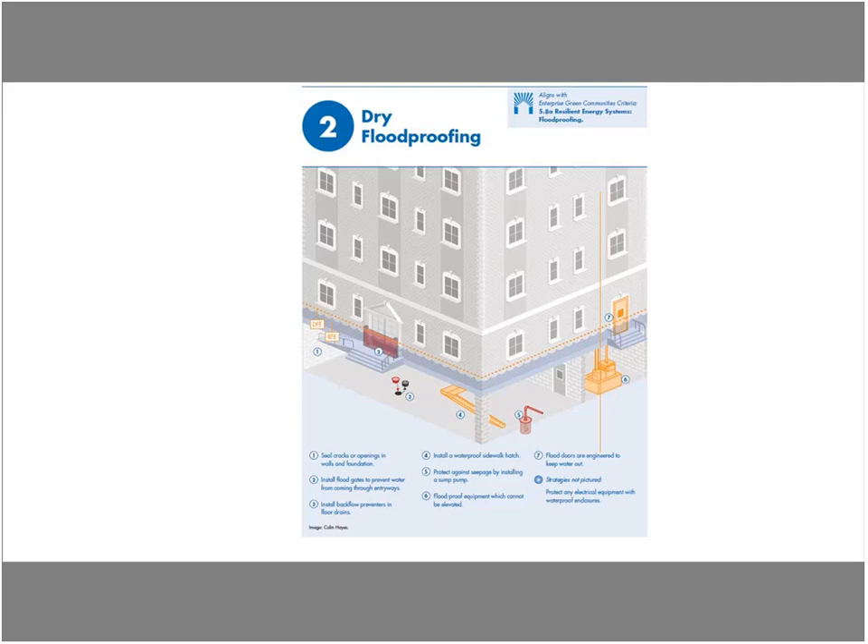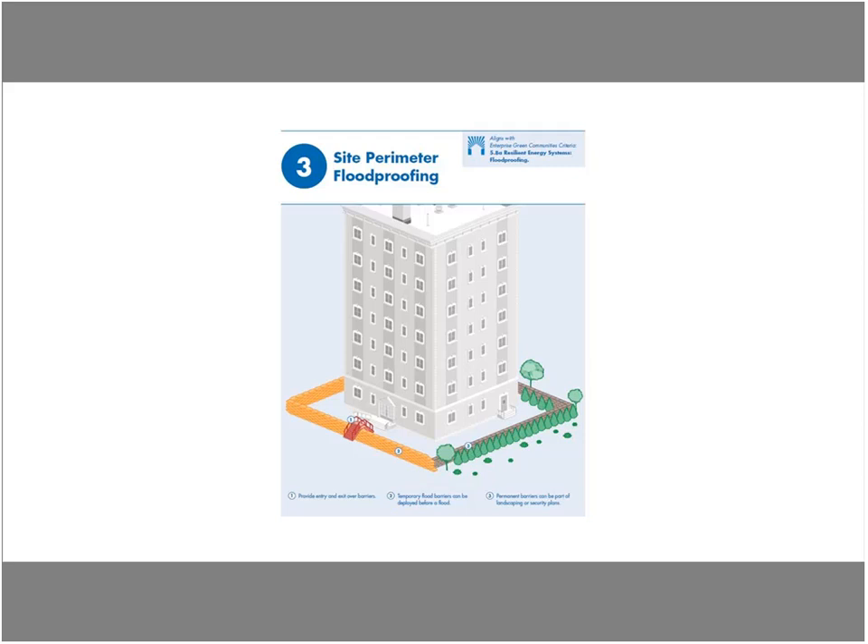The next strategy is site perimeter flood proofing — assuming you have some ground to work with. This allows you to essentially perimeter-protect your facility using solutions ranging from sandbags to flood walls or even inflatable flood walls. These can be permanent or temporary barriers around your building. This strategy requires an emergency management plan and an operational plan, because you must address egress in and out of the building so residents don't get trapped.